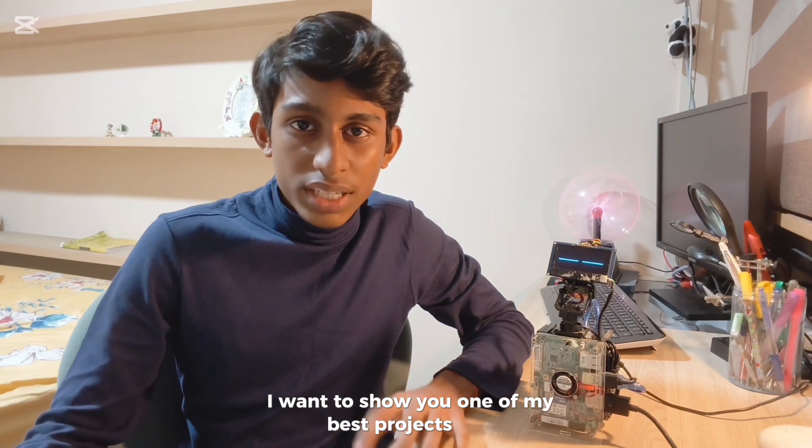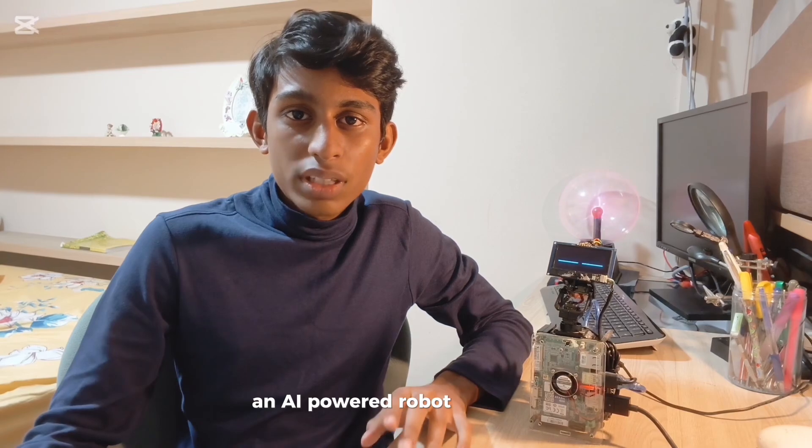Nova initialized. Hey everyone, I'm Shashank and today I want to show you one of my best projects ever. Meet Nova, an AI powered robot that I made in just a month during my holidays.